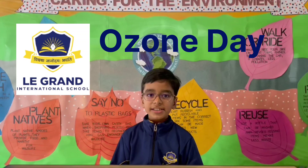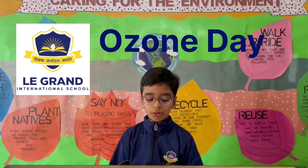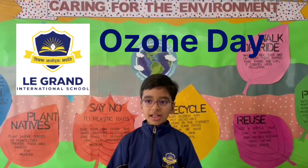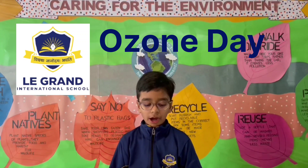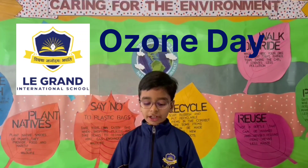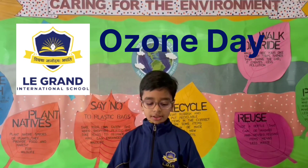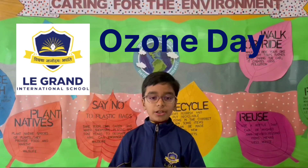How can we protect the ozone layer? Avoid consumption of gases that are dangerous to the ozone layer. Minimize the use of gas to cut down the release of harmful gases into the atmosphere. Do not use cleaning products that are harmful to the environment. Buy local products to minimize the release of nitrous oxide into the environment. Maintain air conditioning properly, as malfunctions can cause CFCs to escape into the atmosphere.